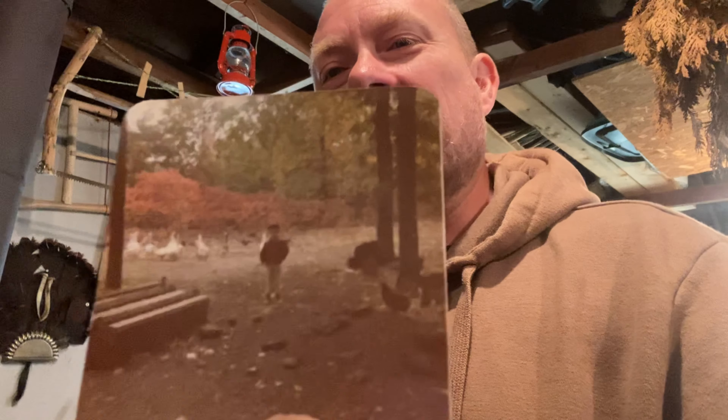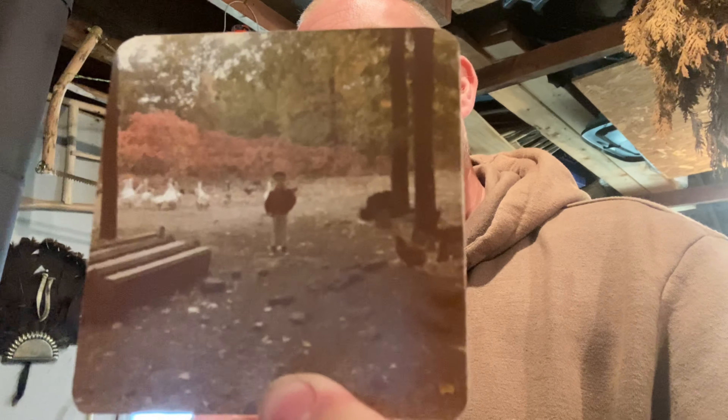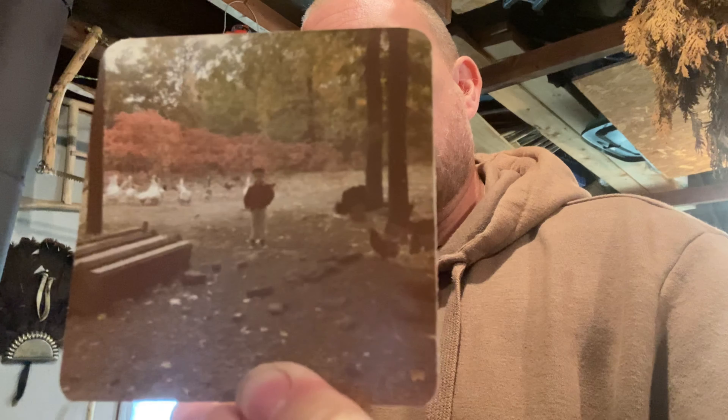I actually went back through my archives and dug out a picture of me back in the day with the ducks, geese, and chickens when I was just a young guy — I'll probably use that as a thumbnail for this video. Recently I was in a farm store and I decided to check out the poultry feed.